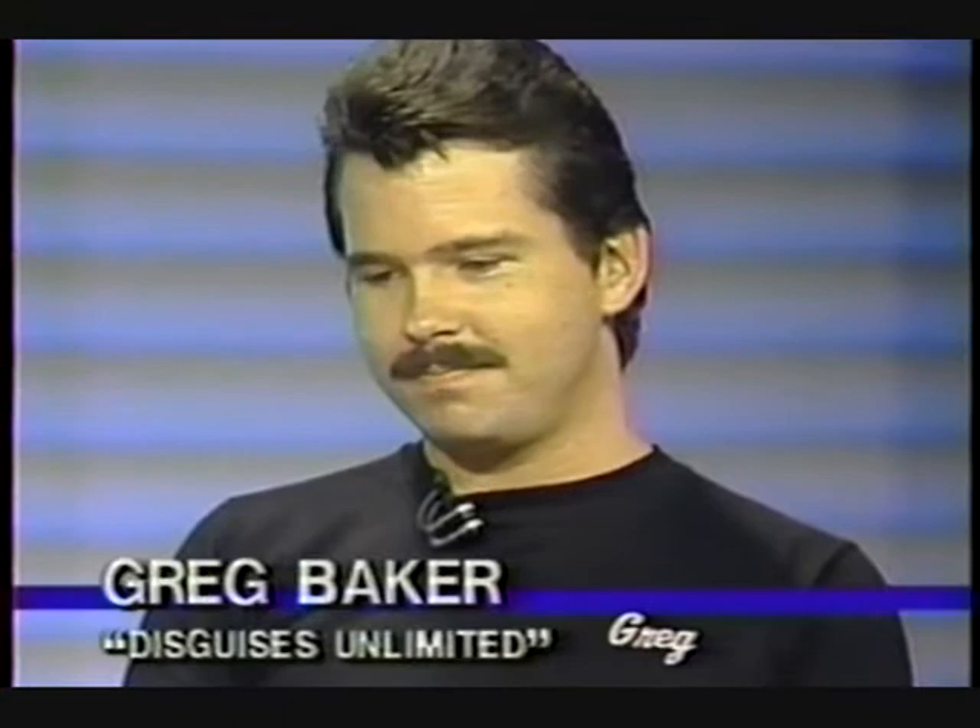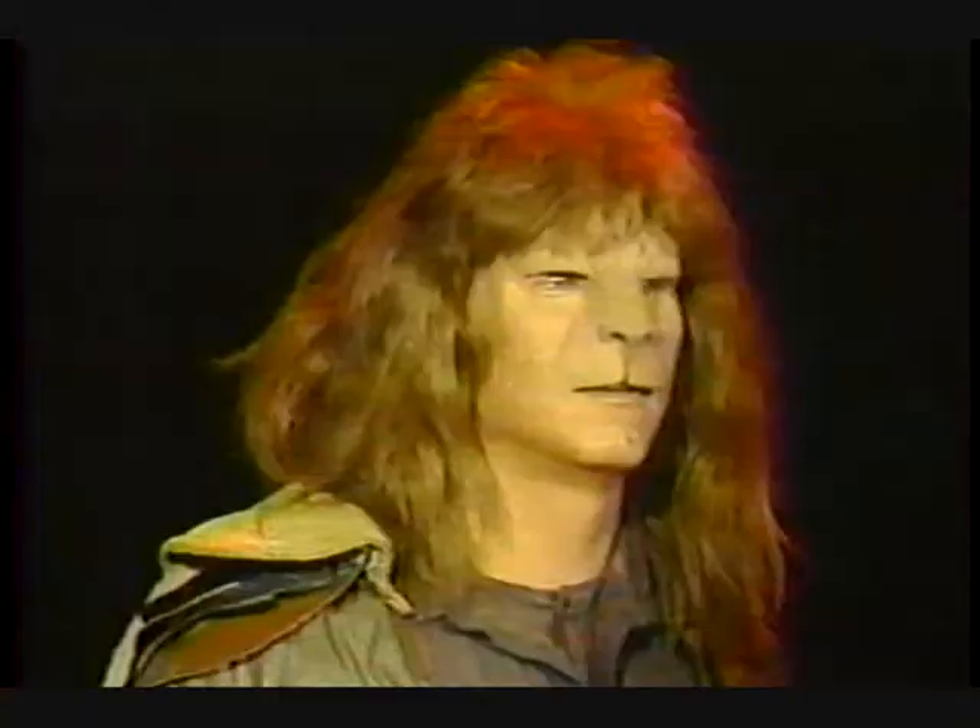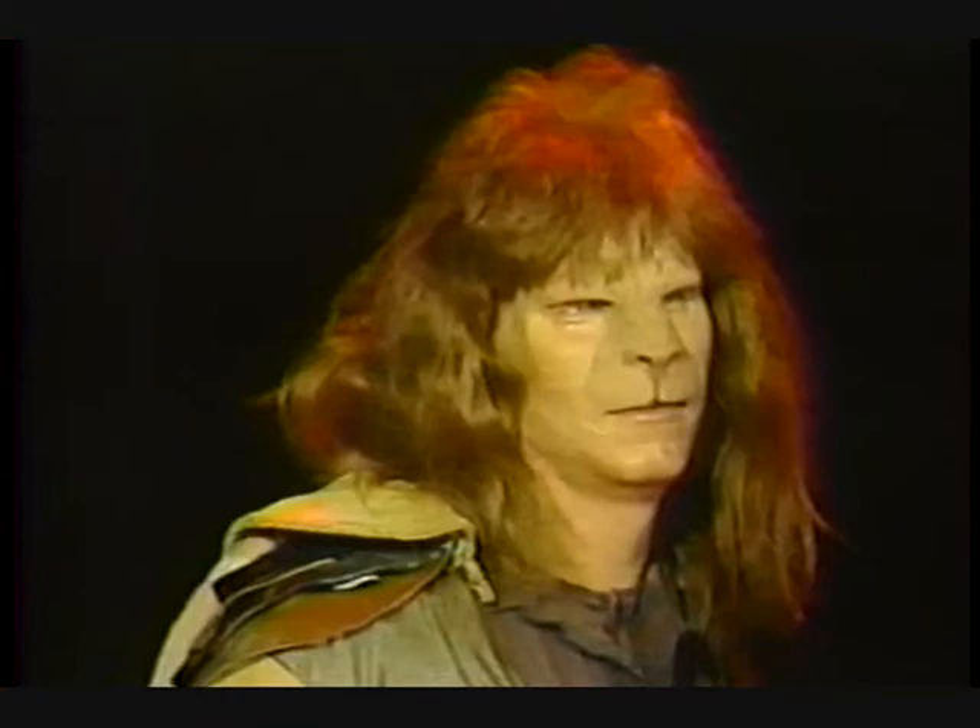For the weekend, we have someone here who can give us all the tips on the best costumes and decorations. This is Greg Baker of Disguises Unlimited, and some pretty incredible things I've seen here today so far. I think Bob Harrigan's already scared — he didn't want to come back, but he is back. Tell us a little bit about how you got started in making all these masks and costumes.